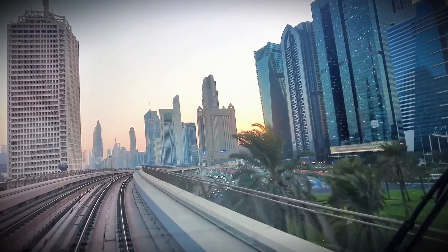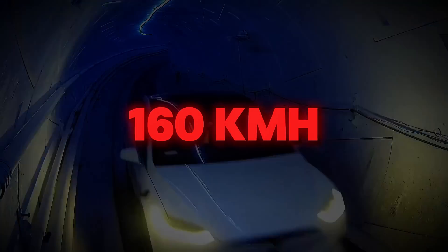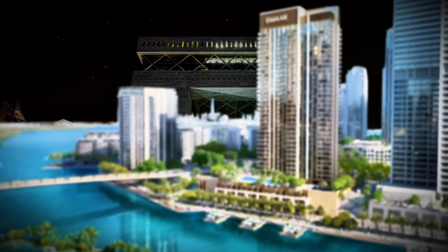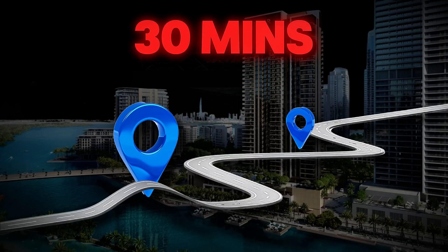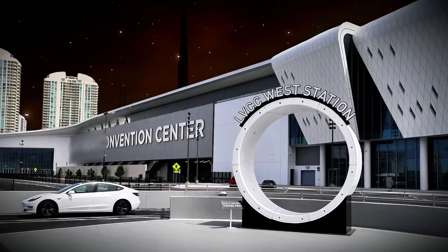This is where the Loop stands out. While Dubai Metro trains average 50 kilometers per hour with frequent stops, Loop vehicles maintain 160 kilometers per hour between stations. A trip from DIFC to Dubai Creek Harbor — a 12-kilometer route that takes 30 minutes by car during rush hour — would take just 5 minutes underground.